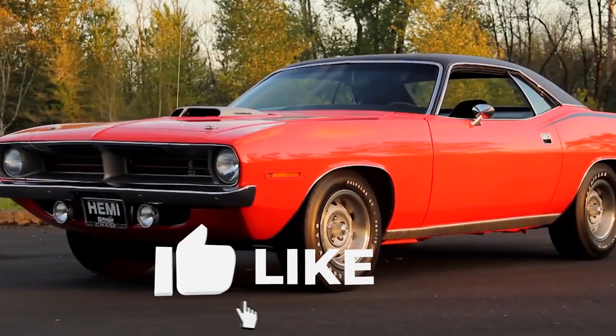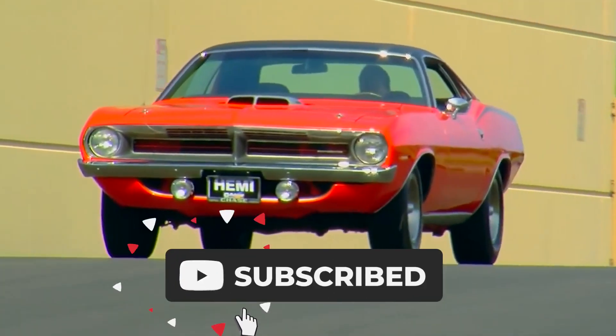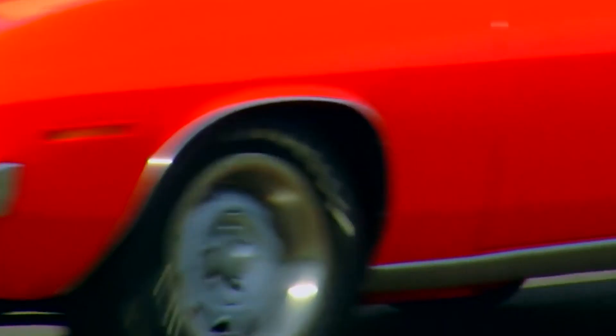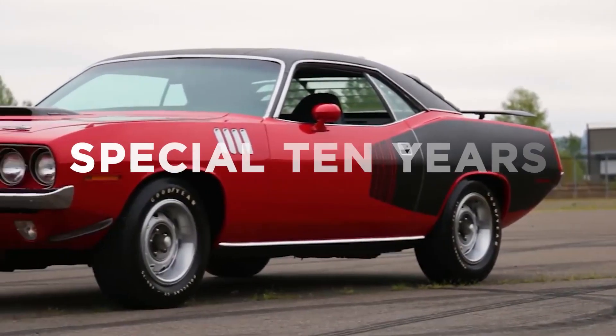If you're new to this channel and all you want is quality videos like this one, be sure to hit that subscribe button and use that happy trigger finger by clicking the notifications button. Welcome to our channel, let's take a look at special 10 years Mopar Plymouth Barracuda.